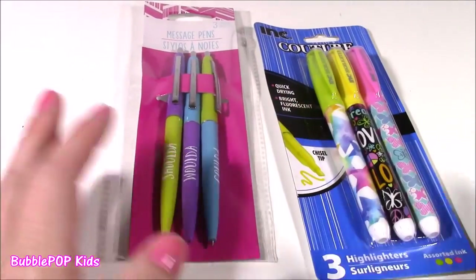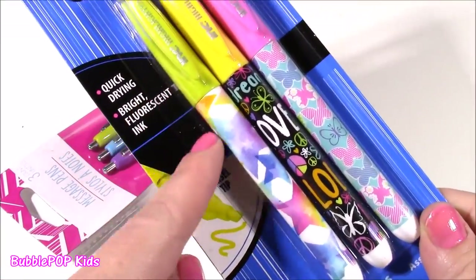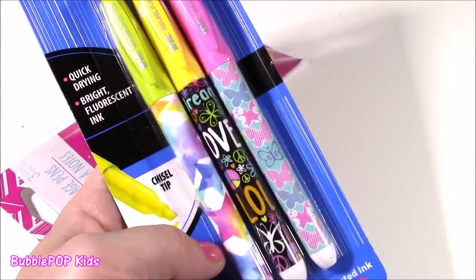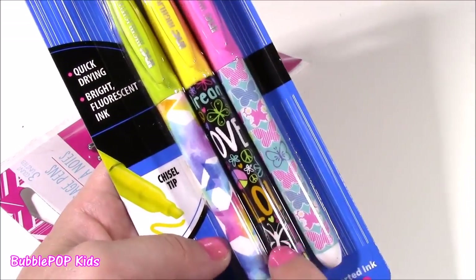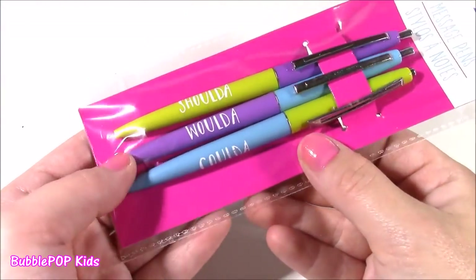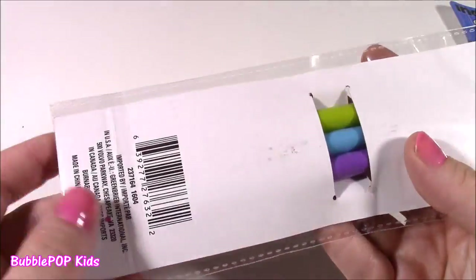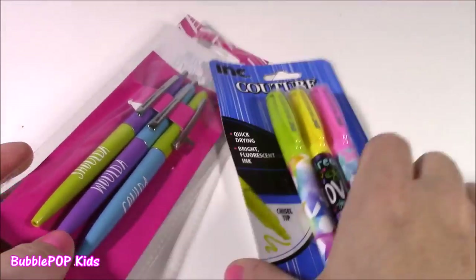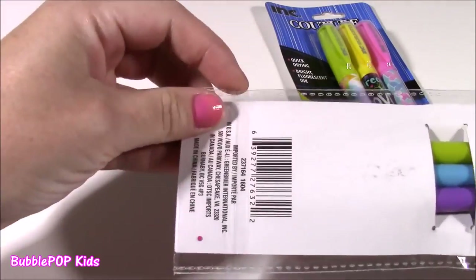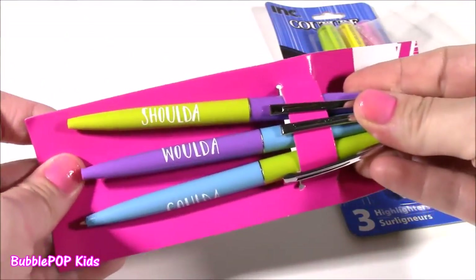I found some more pens — well, actually these are highlighters. They are so cute. This one matches exactly to our notebook — it's got that same star print on there. And this one even matches the little folder we have. We also get these three message pens that say shoulda, woulda, coulda. They have these cool colors and look really fancy. I couldn't believe these were only a buck. Let's open them and take a closer look. In my other Dollar Tree haul tomorrow, I have so many more pens — you won't even believe it.